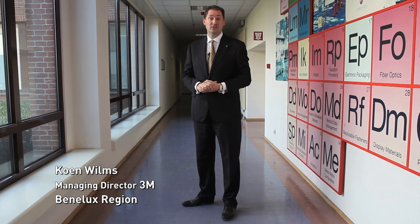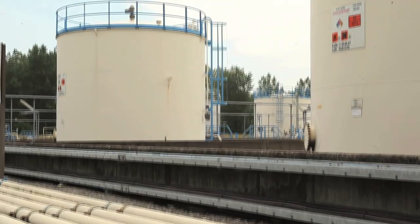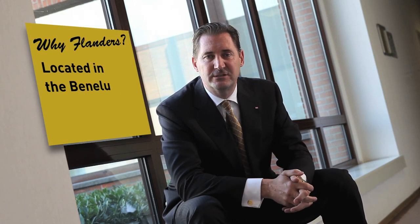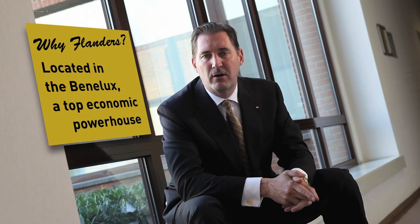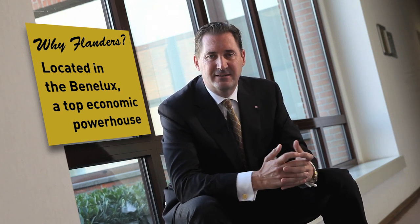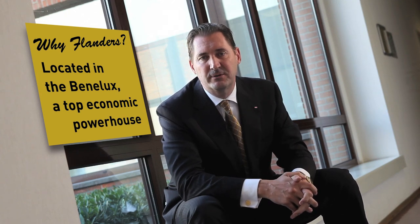Within the Benelux region we have been active for the last 50 years, and we have a key production facility here in Zuendricht, Antwerp for the last 40 years. When you look at the global economy, the Benelux region represents the number 10th economic powerhouse worldwide. This means that together with a country like Canada, we are the 10th biggest economy worldwide, and that offers tremendous opportunity for a company like 3M.